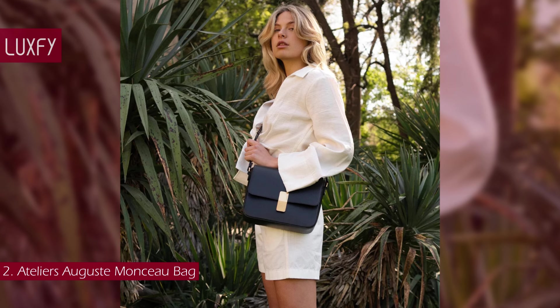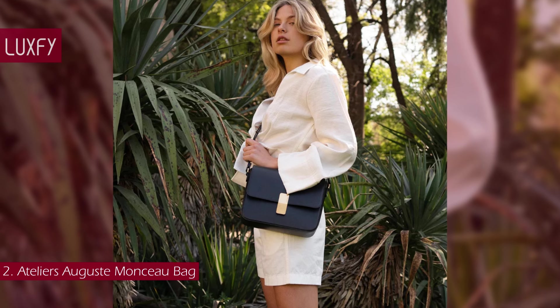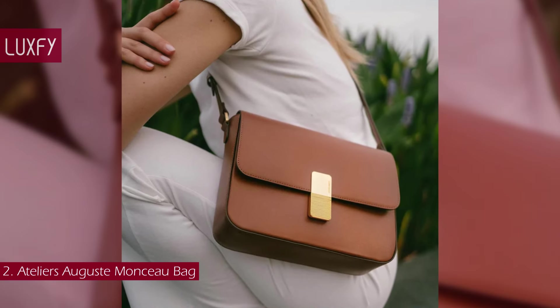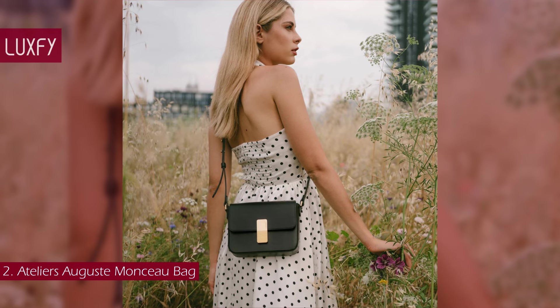It comes with an adjustable strap that allows you to wear the bag on the shoulder or crossbody. It has a magnetic closure and room to fit all the essentials. With amazing quality and a classic design, this might be one of the best everyday crossbody bags you will ever find. The mini Monso bag is sold for $462.